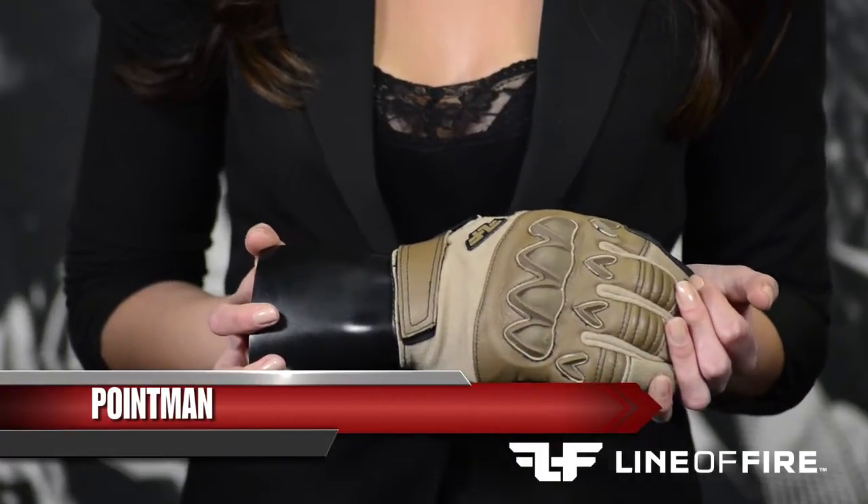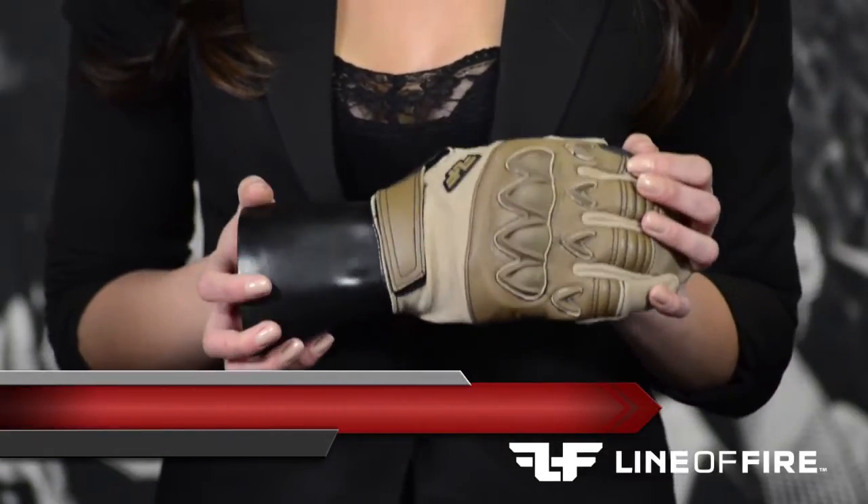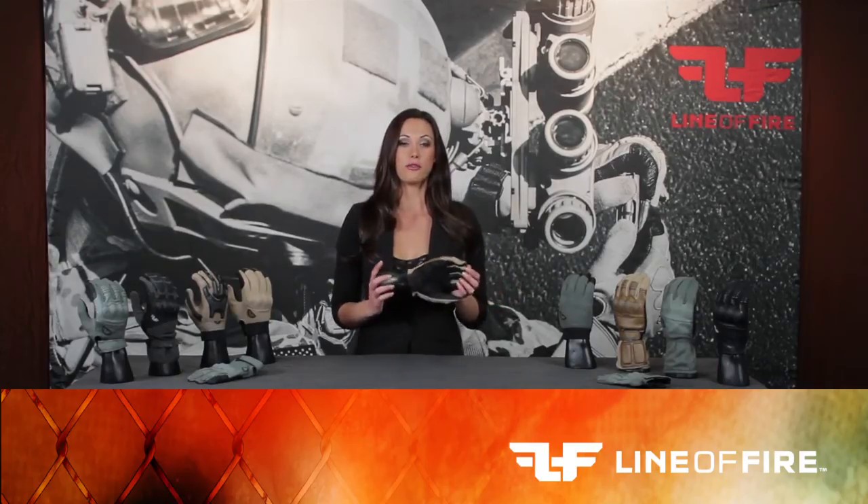The Point Man Grip System is a multi-purpose streamlined flight glove, which is produced from Nomex, premium cowhide leather, and digital goatskin leather, making this glove fire resistant and form fitting.